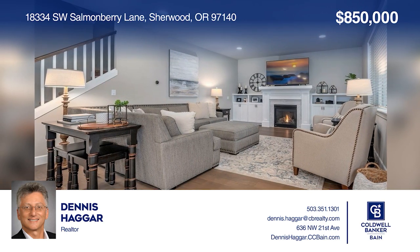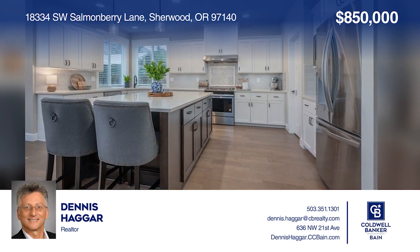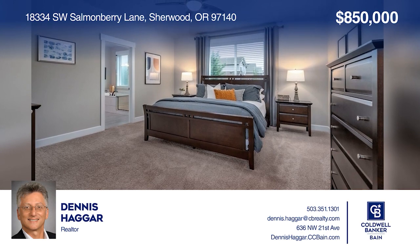Welcome to exceptional quality in this custom dream Craftsman with a dramatic two-story entry and designer finishes. To see your new home in person, schedule a tour with Dennis Hager.